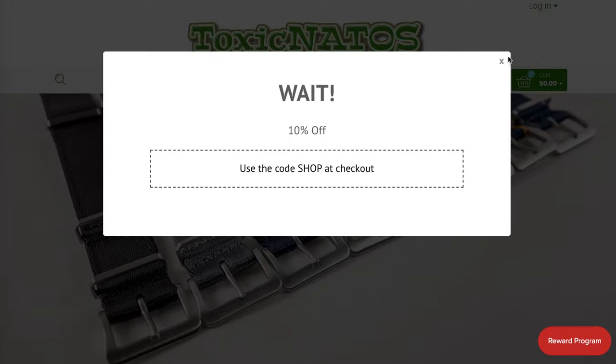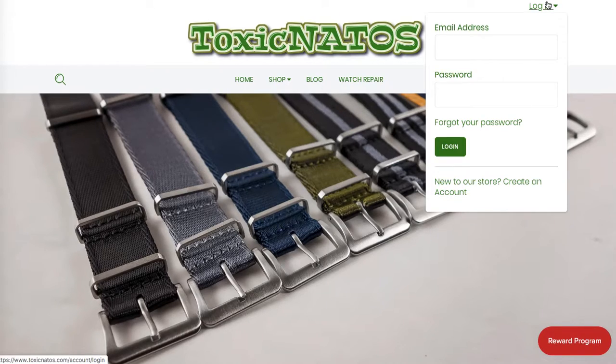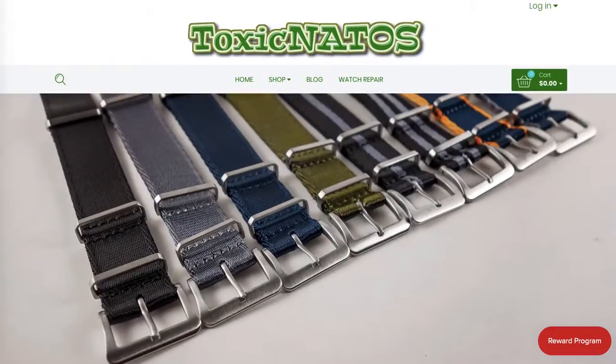Hi Tara, this is Maggie from Mark Paper Copy and this is a review of your website in terms of the conversion rate. I had a quick look at the website right before the critique so I know which areas to cover.